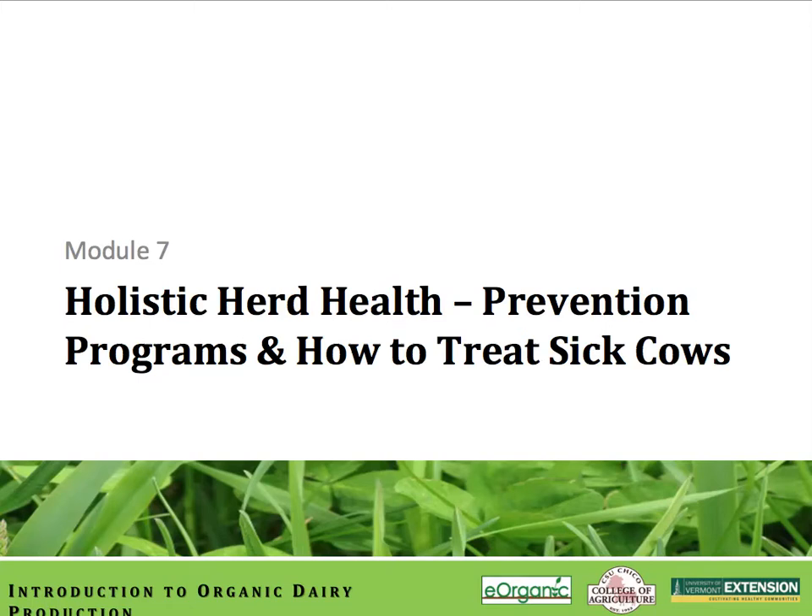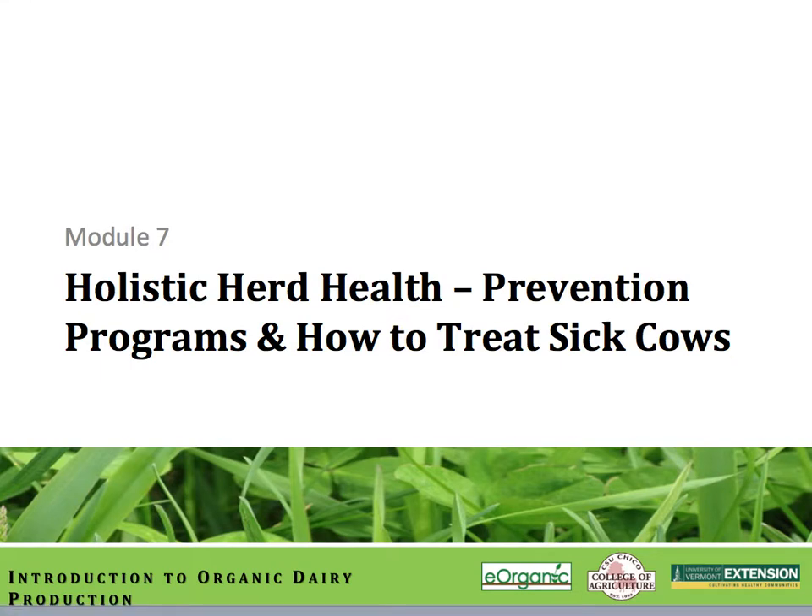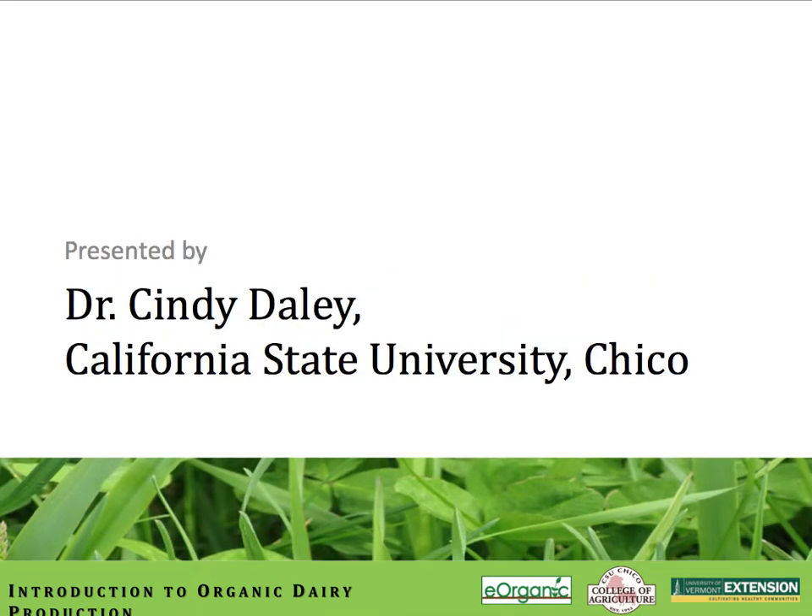Welcome to Module 7: Holistic Herd Health, Prevention Programs, and How to Treat Sick Cows. My name is Cindy Daly. I'm with the California State University of Chico, where I supervise an organic dairy program for the College of Agriculture.